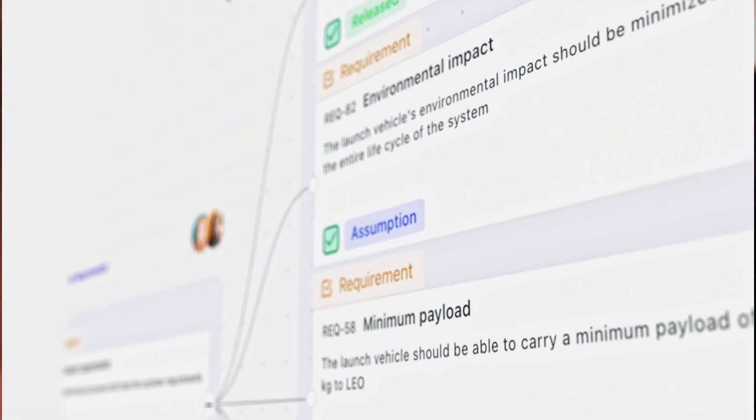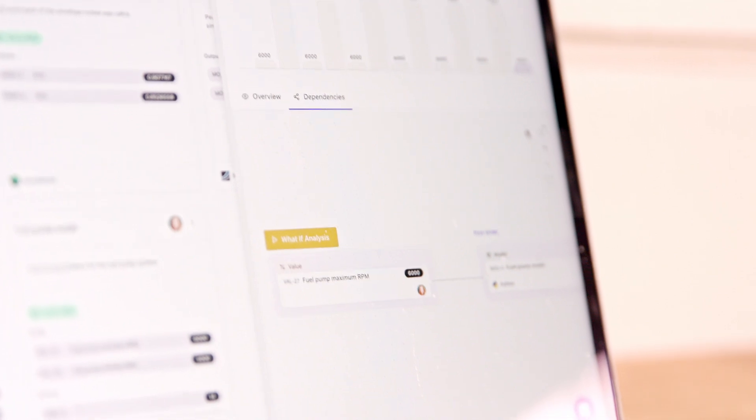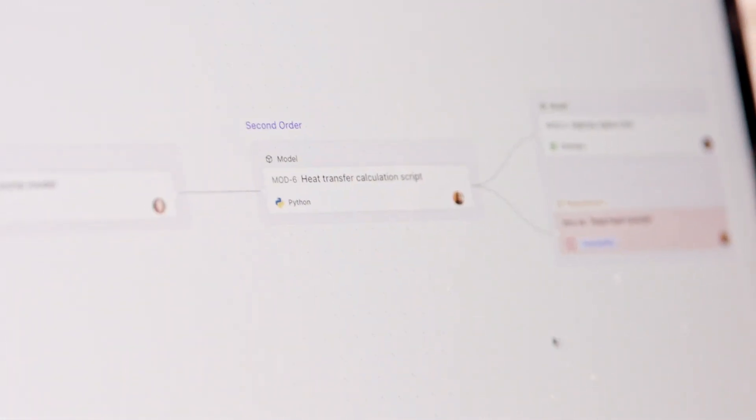The real complexity in engineering is that these models are linked together, and a change in one will cause changes in others. When I press dependencies, I can see the complex chain of links from my value — my fuel pump and maximum RPM — through to a fuel pump model in Python, through to someone else's fuel pump model in Python, through to a CAD model in Onshape. And that is what's causing my requirements to fail.